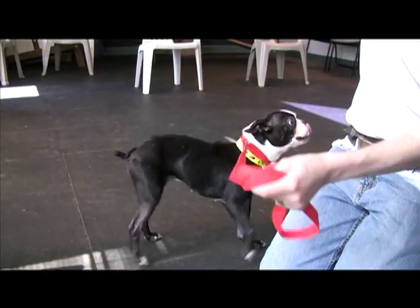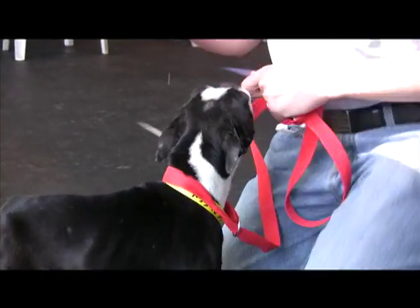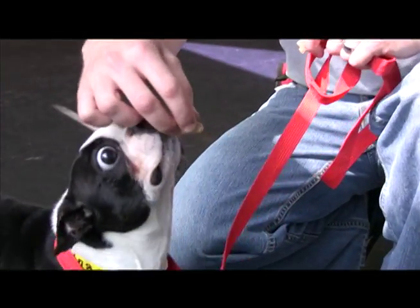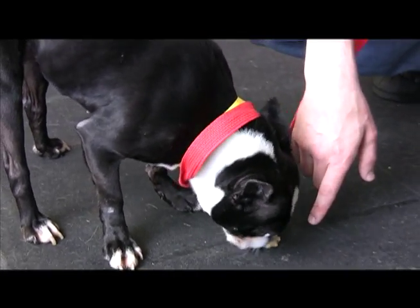This is Buffy. She's a six-year-old Boston Terrier and she is a good lap dog. She's been with us for a little while and she's maybe a little bit picky about her food, but that's okay.